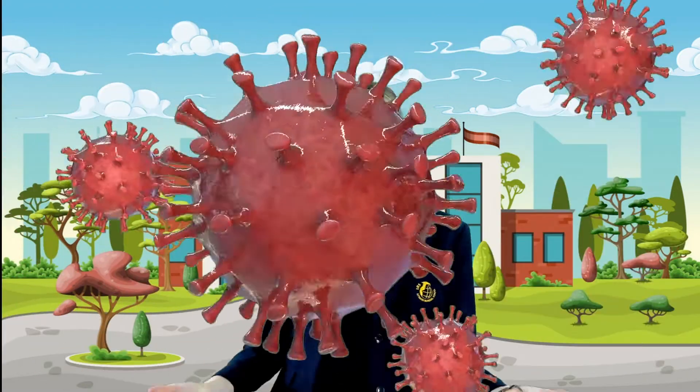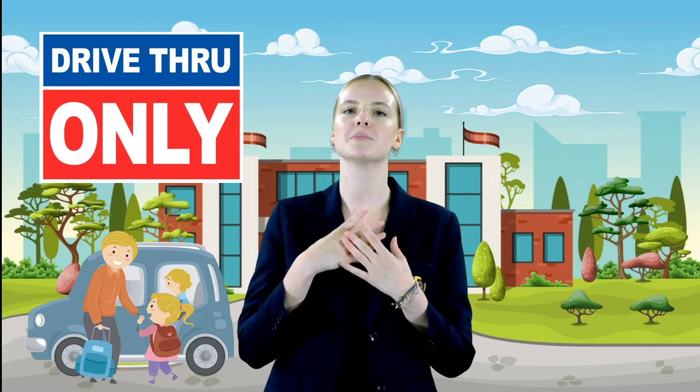Fourth, for dismissal, all students continue to use the IBS student pickup QR code. Please also print out your nameplate for picking up your children — you can find this in your emails. As COVID is still ongoing, when you are dropping off or picking up your child please stay in the car and we will assist them to and from the school.